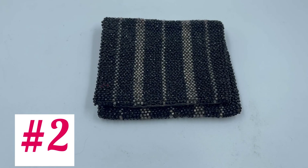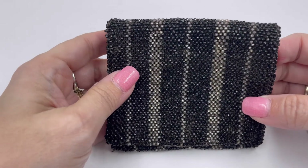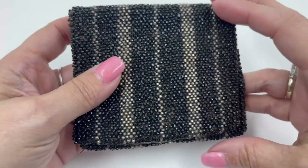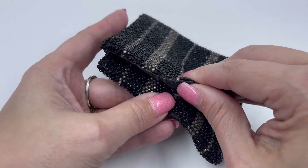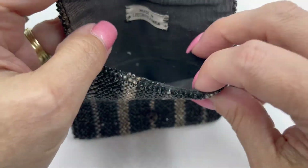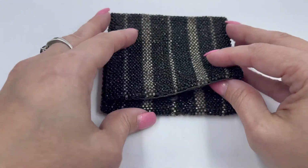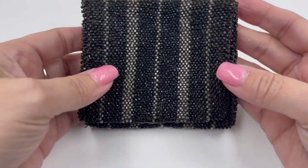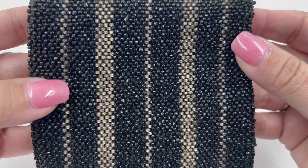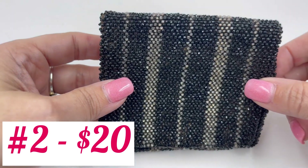Alright guys, the second one is also from Czechoslovakia. It is a vintage beaded purse as well — like a little wallet or coin purse. You can see all the beading and detail work. It does have a snap button closure, so you just unsnap it and open it up. Right here it says made in Czechoslovakia. It's nice and clean on the inside. I do have some rescue ones in this batch, but this one — there's nothing wrong with it at all. It's in excellent condition. Here's the back of it, just beautiful workmanship. This is going to be number two and it will be $20.